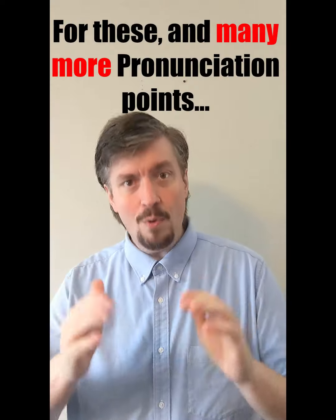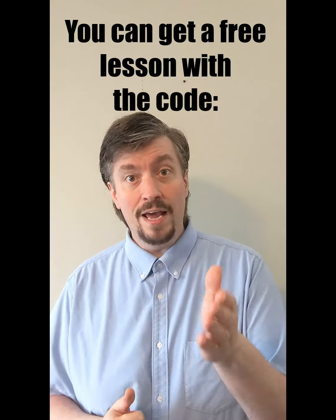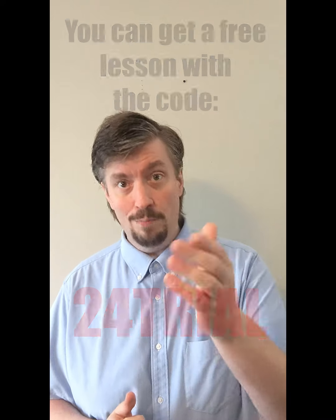For these and many more pronunciation points, check out rainbowenglish.ca. You can get a free lesson with the code 24trial. I hope to see you there.